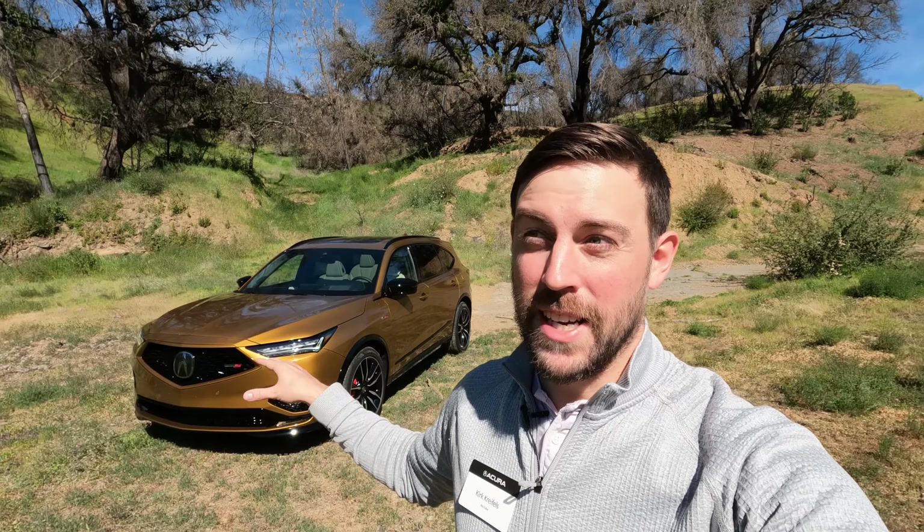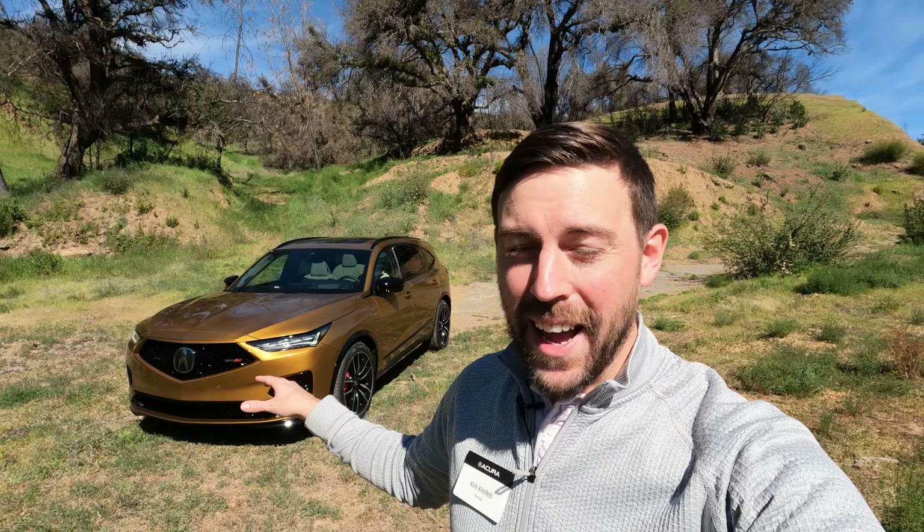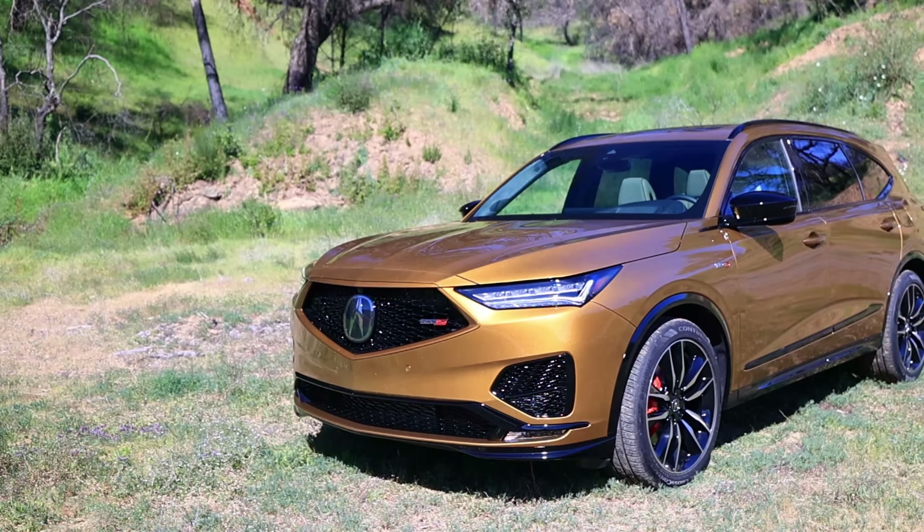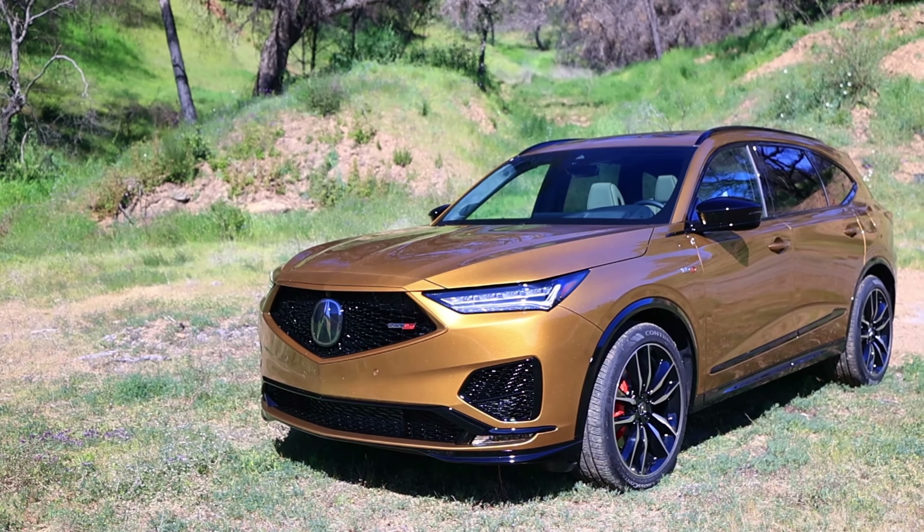Definitely come back March 8th for full driving impressions of the MDX Type S — the first-ever Type S crossover from Acura. It's good to have more Type S in our lives. Stay tuned for the driving impressions, and I'll catch you in the next video.